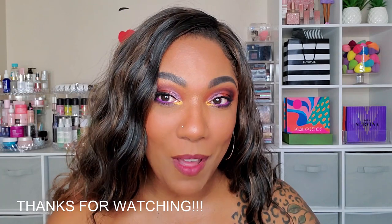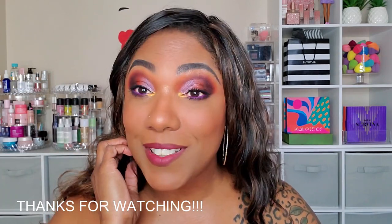I will list everything down in the description box that I used on my face today, all the shadows that I chose, just in case you want to pick some up for yourself. Thank you guys so much for hanging out with me to create this quick little look. I love it. Don't forget to hit that like, and I will see you on my next video. Toodles!